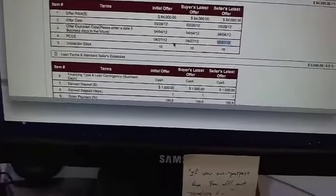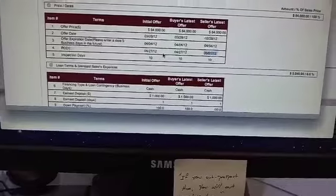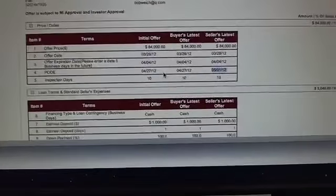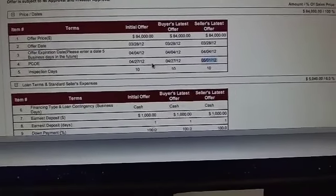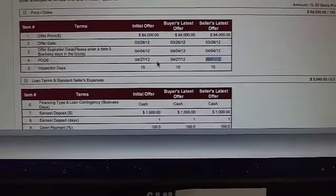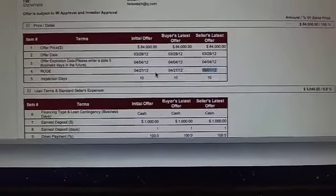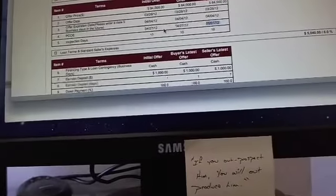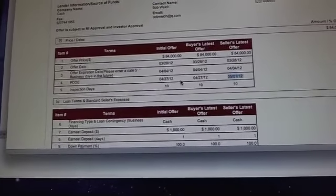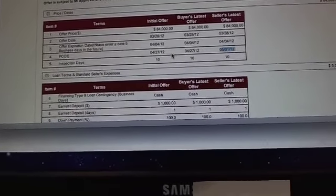Hey Bob, this is Carl from Realty Executives. I've got good news for you. They're wanting to accept your offer, but they wanted to counter you on the date of closing. Instead of the 27th of April, they wanted to close on May 1st. Is that okay? — Yeah, you mean they want to extend it a couple of days? — Yeah, just because the end of the month is a crazy time for them, they want to make it the 1st of May. — Yeah, that's fine. — Okay, then I'll go ahead and tell them and we'll get the counter offer set up for you.